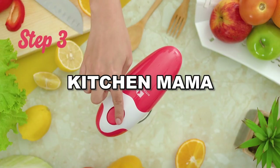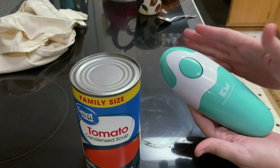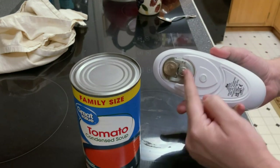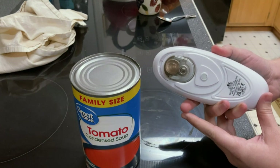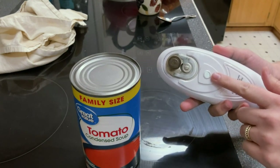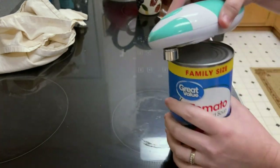The Kitchen Mama Automatic Can Opener is your hands-free solution for easy can opening. Powered by four AA batteries, this gadget simplifies the can opening experience. Just press a button, and it cleanly cuts around the can, leaving smooth edges.